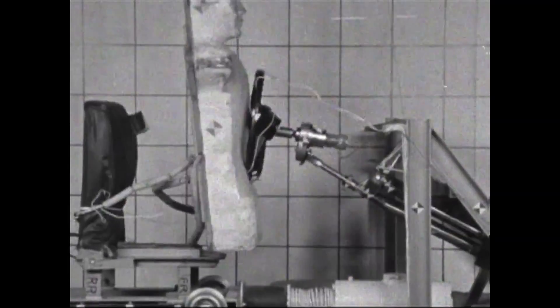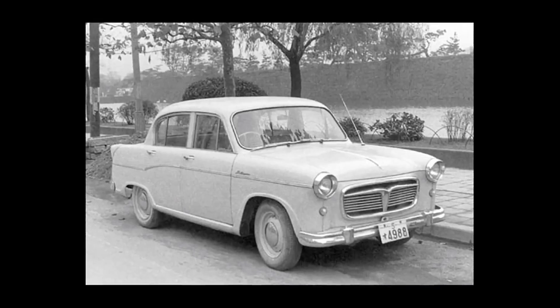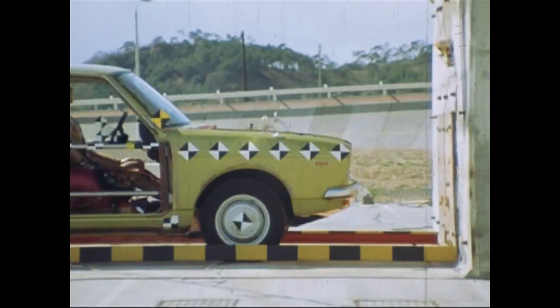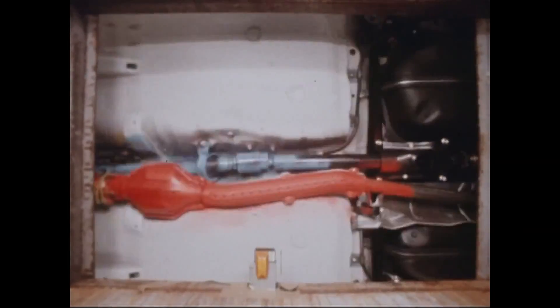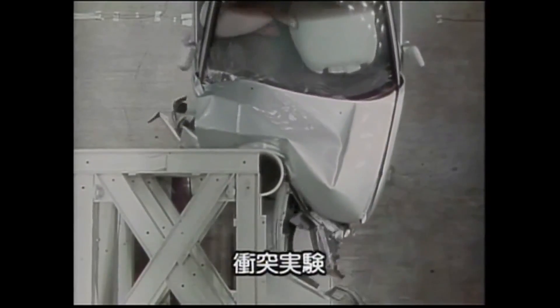Here we have some collision test data and video of collision tests conducted with the Subaru 360 and its earlier prototype, the P1. The actual tests were miles ahead of others at the time. Subaru has been conducting tests of offset collisions for decades now.